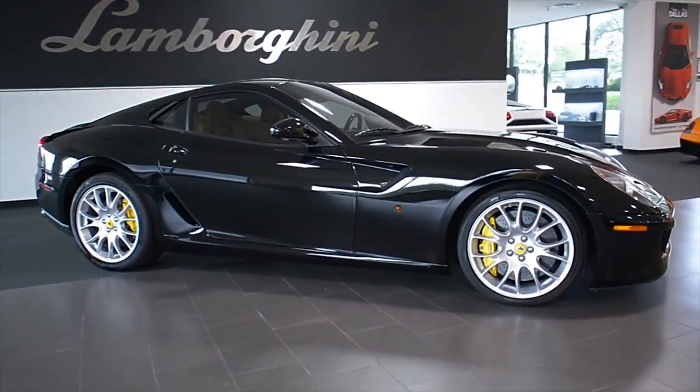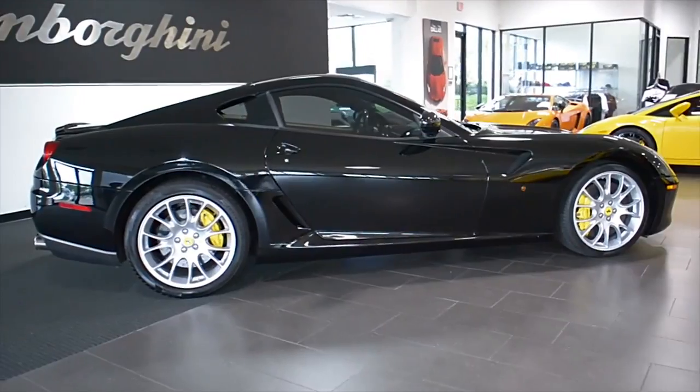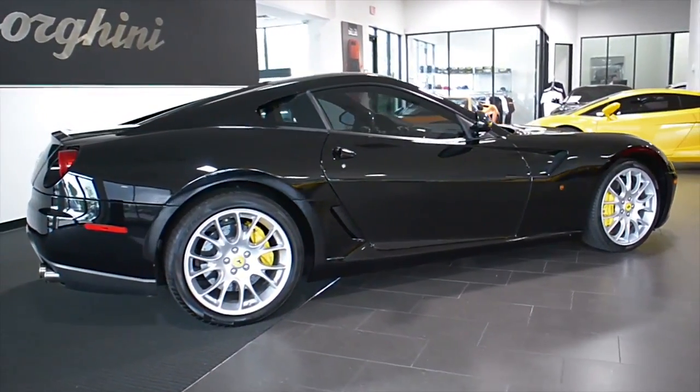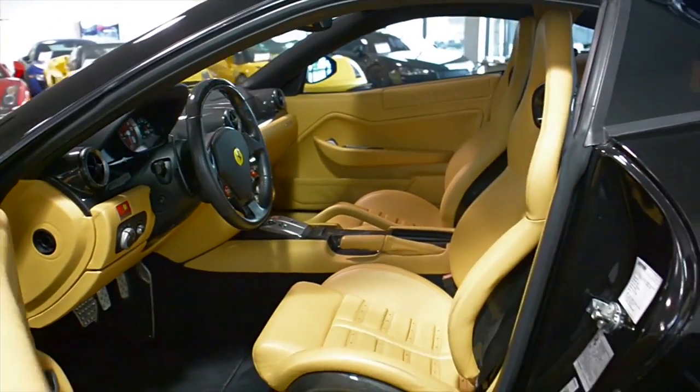Lamborghini Dallas proudly presents a 2007 Ferrari 599 GTB Fiorano, equipped with a 6.0-liter, 610-horsepower V12 engine, and a 6-speed F1 automatic with paddle-shift transmission and rear-wheel drive.